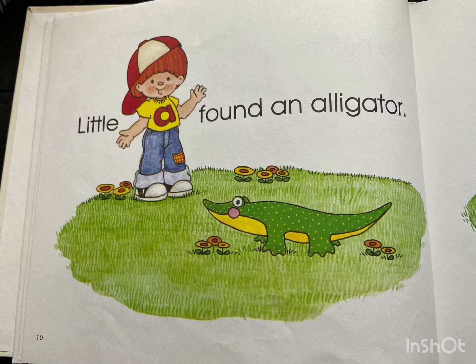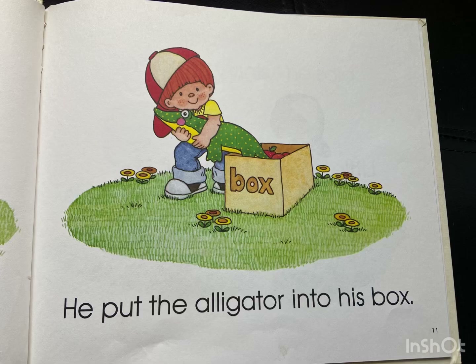Little A found an alligator. He put the alligator into his box.